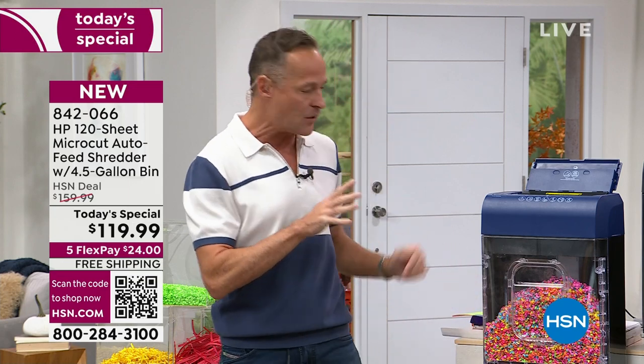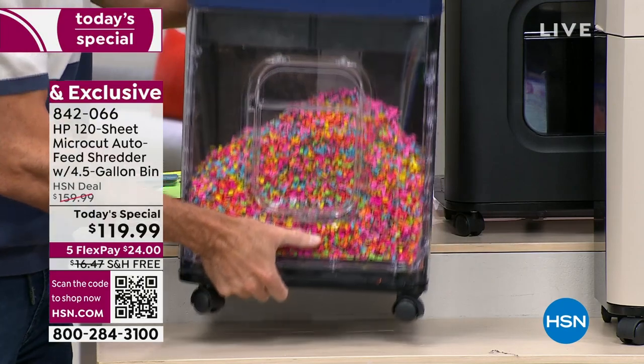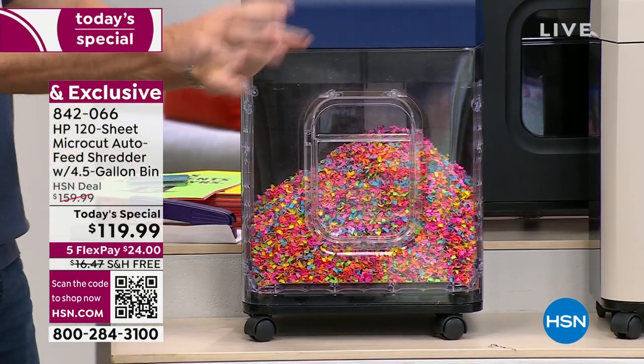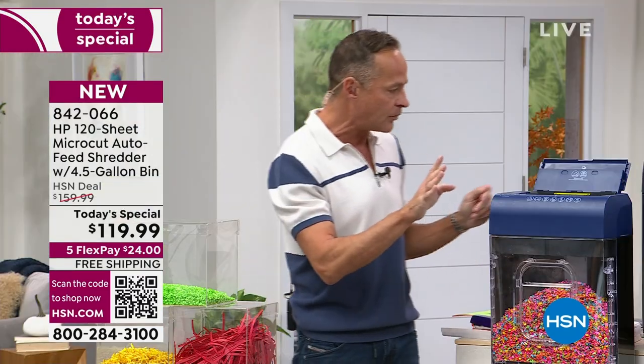Maintenance free, comes fully assembled. And it's on really nice high-quality, almost industrial casters — so it rolls anywhere. It only weighs about 25 pounds so you can pick it up, but it's so nice to roll it out. Mine lives under my desk — I roll it out to the side, sit in my chair, feed things into it, then roll it back away.